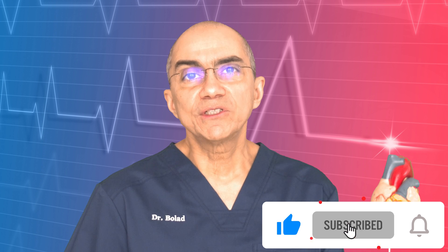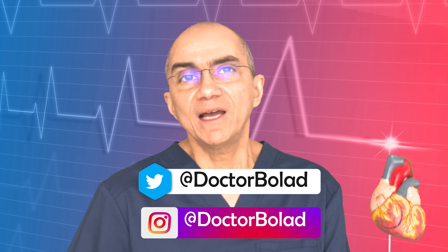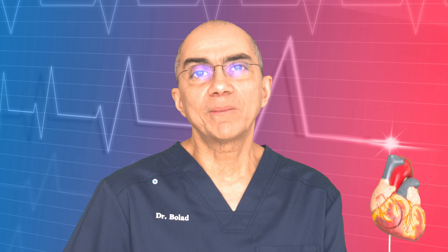If you have any questions about what was presented today, subscribe to my channel and share your question in the comment section below and I will reply. If you have a question you would not like to share in public, follow me on Twitter or Instagram at Dr. Bolad and send me a private direct message. If you found value in this video, please like and share it with family and friends. This is Dr. Bolad helping you with your heart health — thanks for watching and talk to you soon.